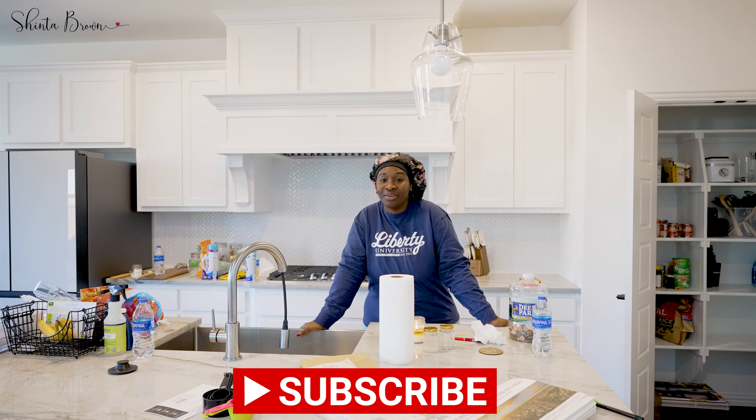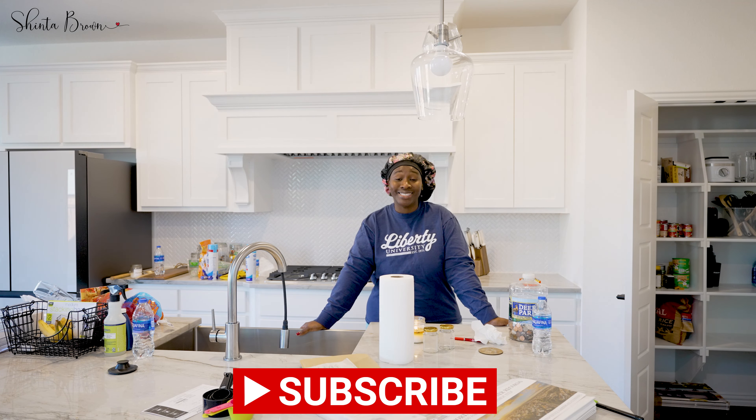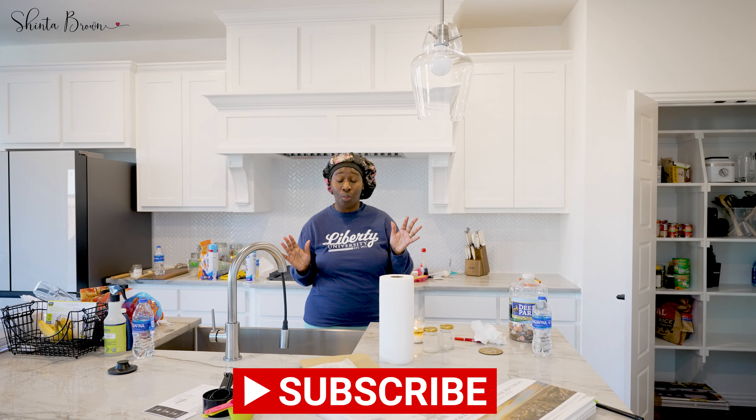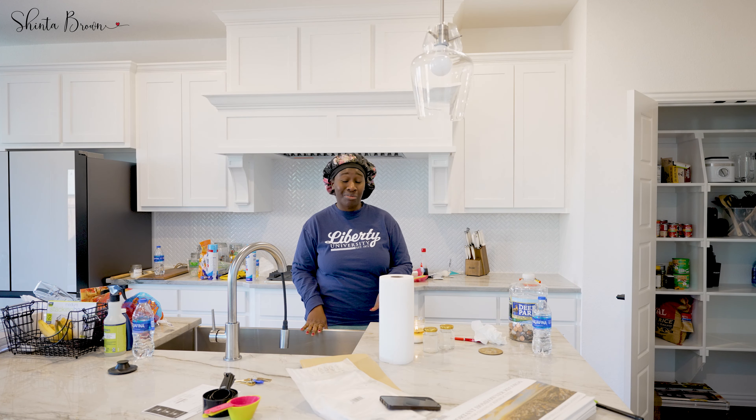Hey guys, welcome back to my channel. It's your girl Shinta Brown and today is day three. As you can see, a lot of things have been removed from my kitchen. I've been working my tail off. I want to hurry up and get this over and done with.